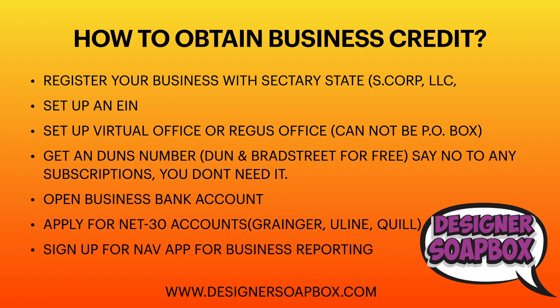Then you want to apply for Net 30 accounts. This is key — this is how you obtain a business credit score so that you can apply for great things later. Net 30 means you have 30 days to pay back what you buy from these vendors or businesses.